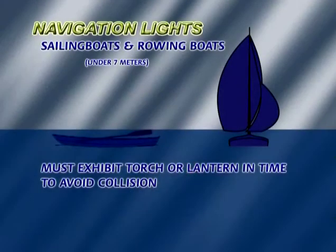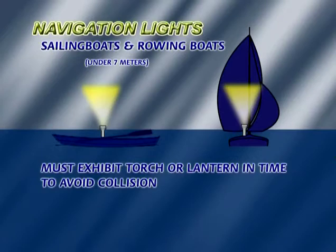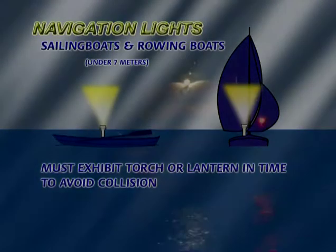All boats, whether underway or at anchor, must display navigation lights from sunset to sunrise, and in times of restricted visibility they should also display them during the day. Small yachts under 7 metres and rowboats must, as a minimum, exhibit a torch or lantern in time to avoid a collision. All larger vessels must be fitted with the correct navigation lights.